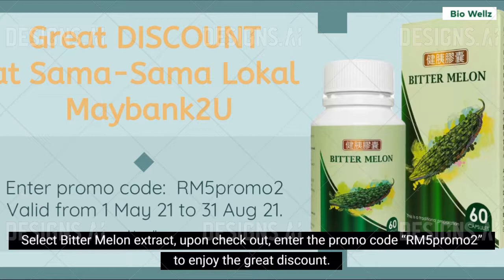Select Bitter Melon Extract. Upon checkout, enter the promo code RM5Promo2 to enjoy the great discount.